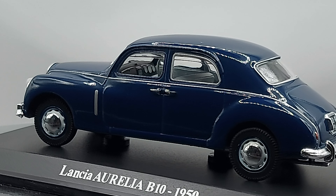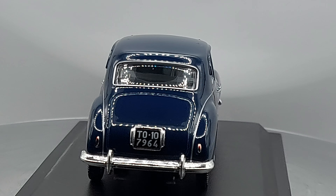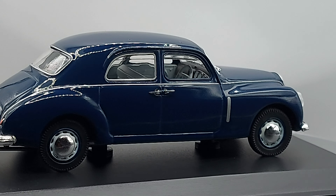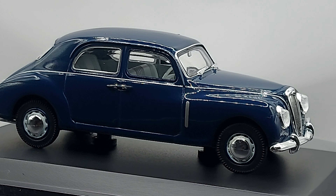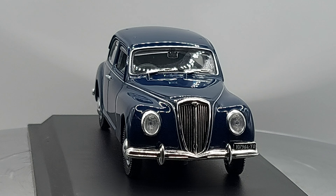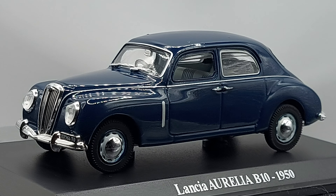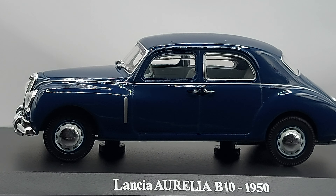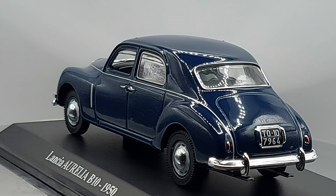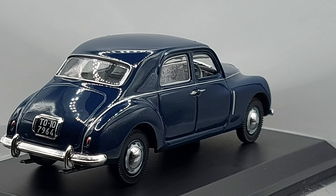This car came in different body styles: you had the four-door saloon or sedan, which is the one we're looking at right now; a two-door coupe; a two-door spider; and a two-door convertible. If you had a family you'd probably go for the saloon, but if you wanted fun you could go for the coupe, spider, or convertible — there were choices for everybody.